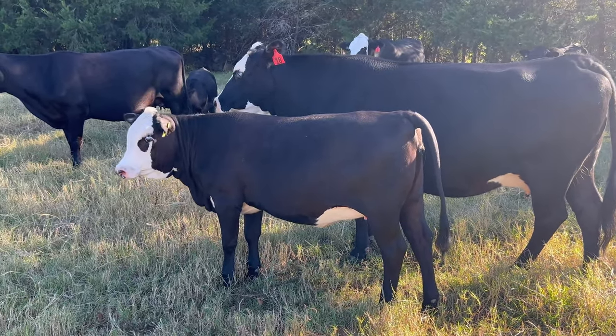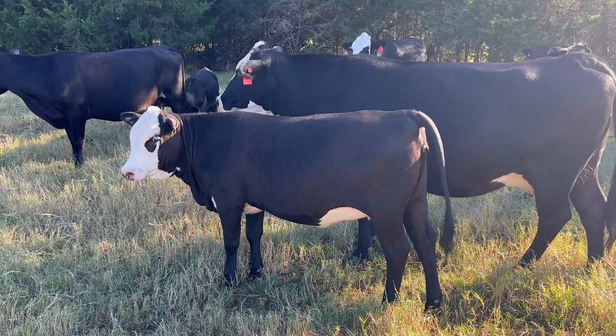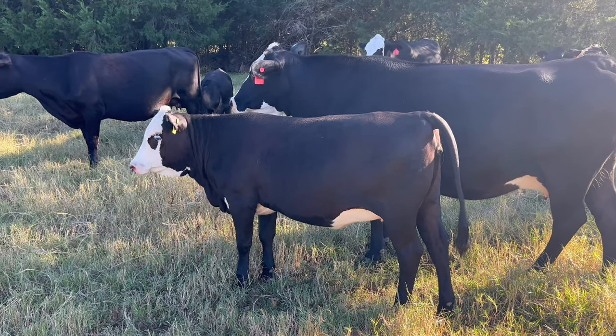These two February 2021 heifers I'm pricing at $850. So we'll go on to the third bunch.